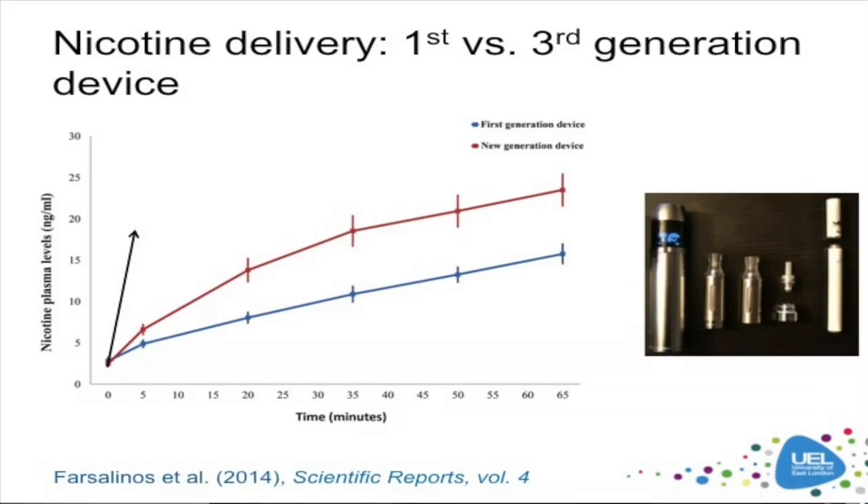There's also evidence that later generation, third-generation devices might be more effective at nicotine delivery than the first. These data are from a study conducted by Konstantinos. The new generation device was associated with significantly higher blood nicotine levels after five minutes, continuing through a 60-minute ad-lib vaping period. However, this still doesn't approximate the rapid rise that we see from tobacco cigarettes, shown by the black arrow here. We see a huge spike in blood nicotine levels from tobacco smoking.